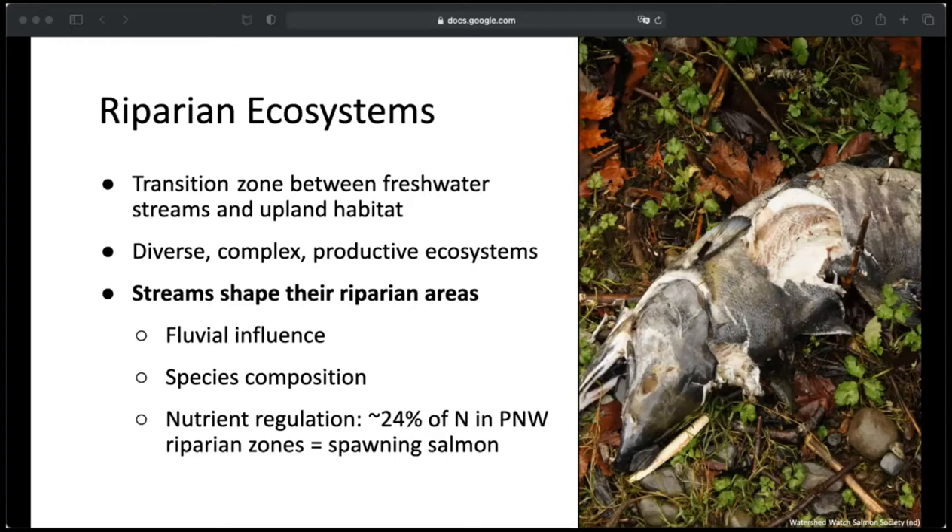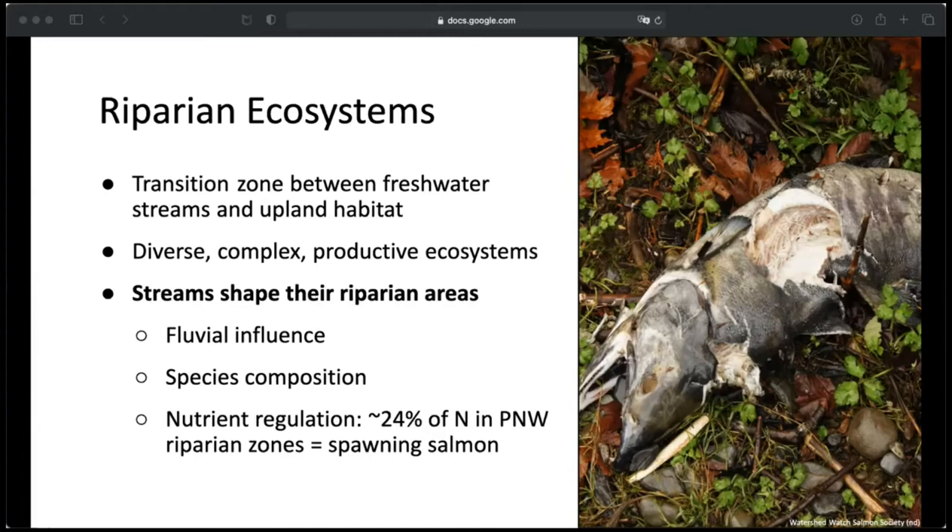One study found that about 24% of the nitrogen in riparian plants is ocean-derived — they could directly link the nitrogen in riparian plants to salmon spawning and decaying in the riparian zone. Just as importantly, riparian ecosystems shape their streams. Riparian areas control stream temperatures through shading, stabilize the stream bank, mediate erosion, and their vegetation influences stream hydrology by reducing overland flow through intercepting rain and roughening the ground to increase water infiltration. They regulate nutrients, sediments, and contaminants, supply large wood to the stream — which can retain spawning gravels and create pools — and provide protective cover for many aquatic species. Different vegetation even dictates which types of insects fall into the stream, impacting stream food web dynamics.